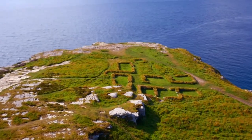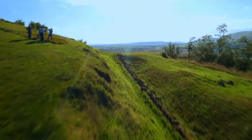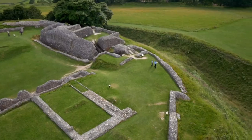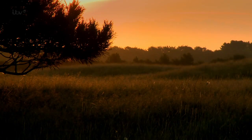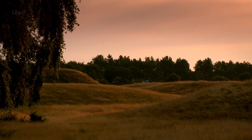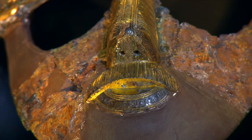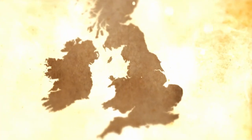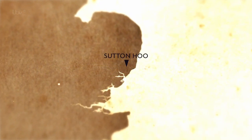It's these breathtaking pictures that will reveal Britain's secrets from the sky. This quiet, unassuming field in Suffolk hides a story of royalty and treasure. It's called Sutton Hoo, a headland overlooking the River Deben in East Anglia, and it's the home of a truly spectacular cemetery.